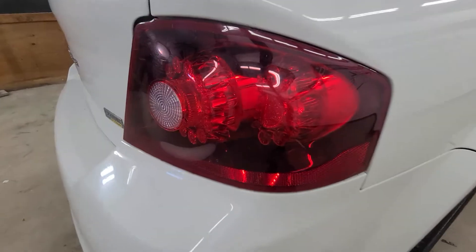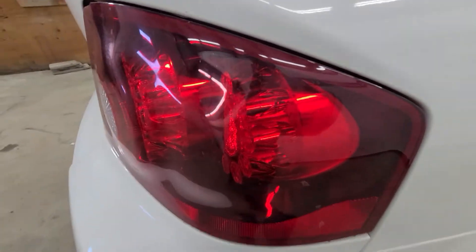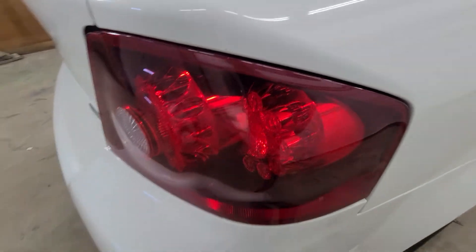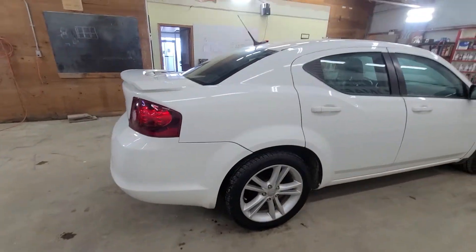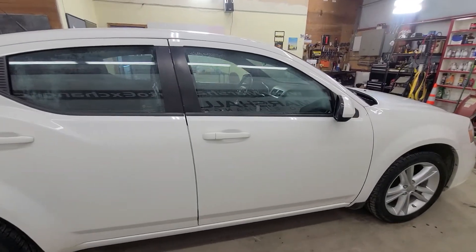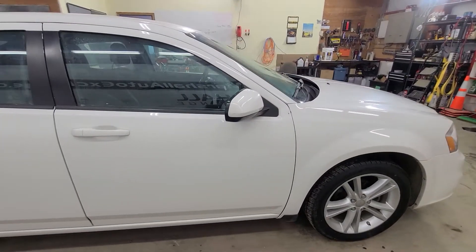One thing I did notice that I think is kind of cool is the taillight design here. It's kind of a little spaceship-type design that they've got laid out inside of the lens — just a cool little thing, attention to detail to make it sportier, give it more look. I thought that was pretty cool and wanted to show you that.